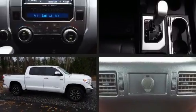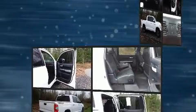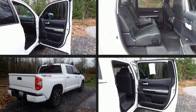Take command of the road in the 2015 Toyota Tundra. This four-door, five-passenger truck still has less than 45,000 miles.